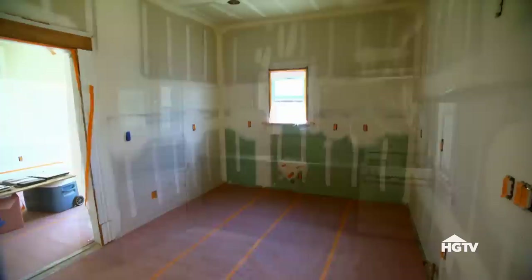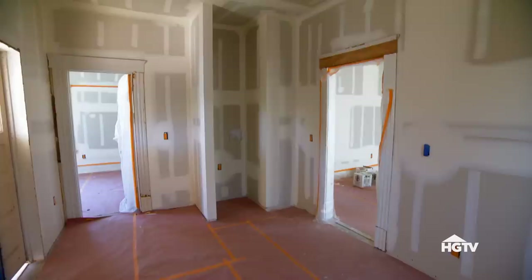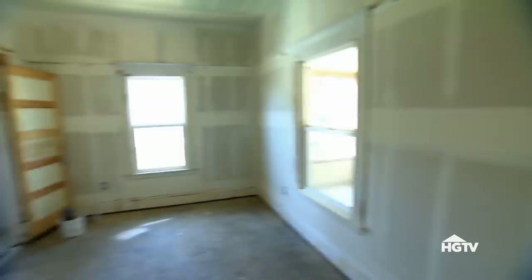Wow, it looks very new — a lot better. Glad we closed off the window, and adding the stackable laundry in here didn't take up that much space. The new windows are in too. I'm just glad we can keep the original casings. It looks great, but now we just need to talk design.